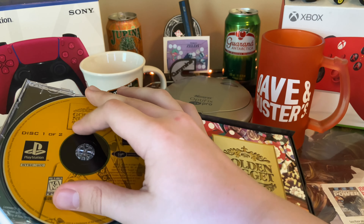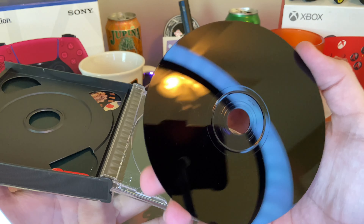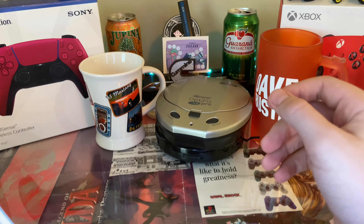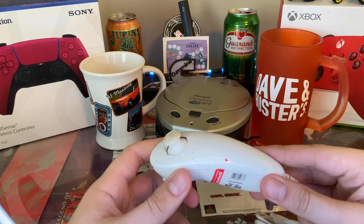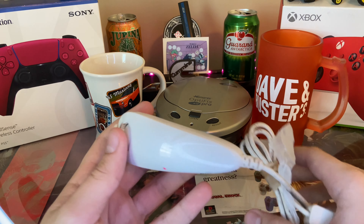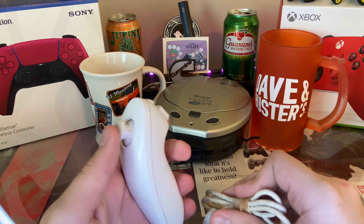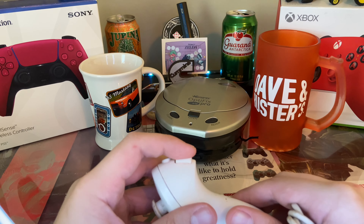The disc looks very good as you can see, and it does have the manual. Then I got a very dirty Wii nunchuck — I'll test this out, I'll probably clean it first because it's like, yeah, it's sticky.